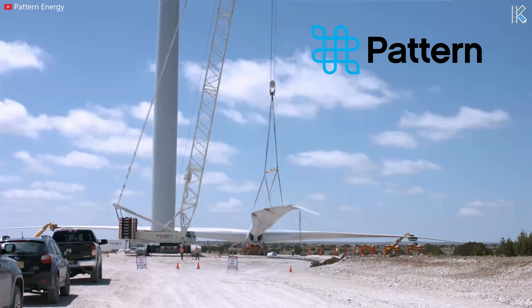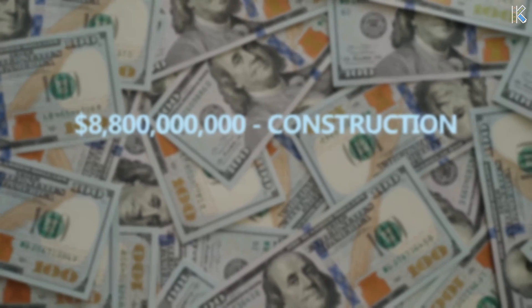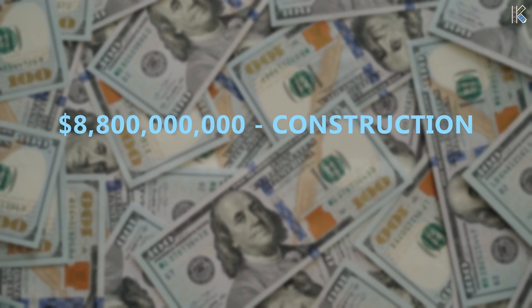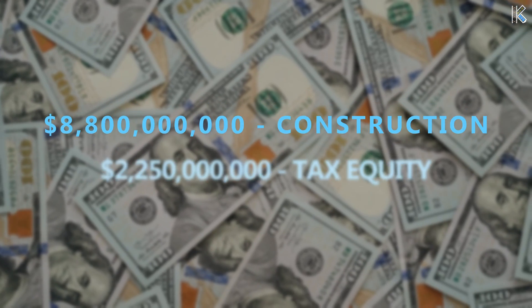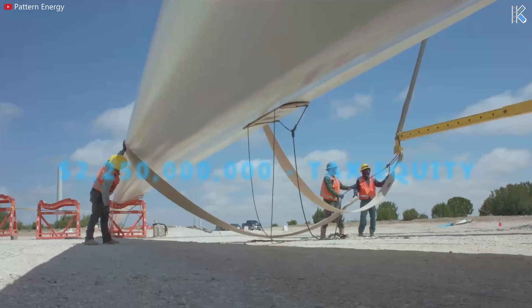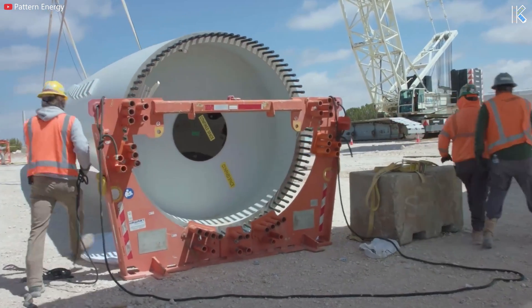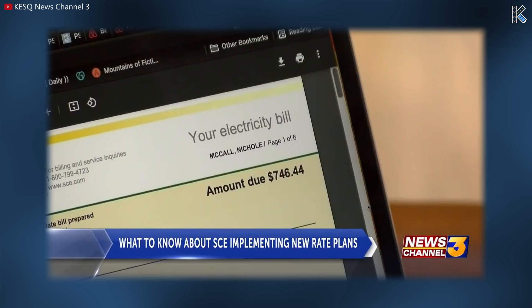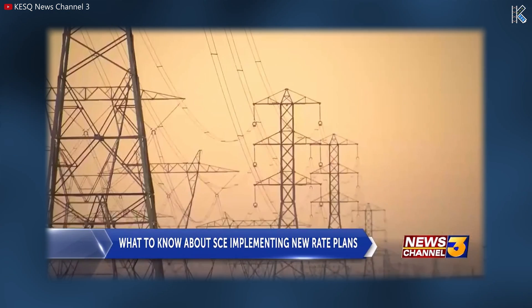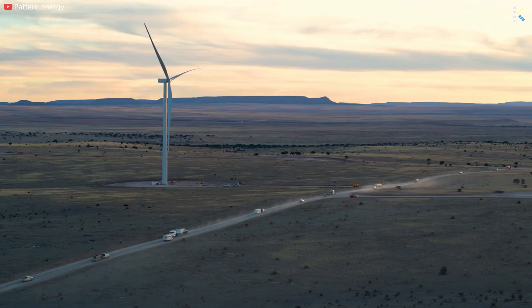The previously mentioned $11 billion figure is made up of the following: the financing includes $8.8 billion in construction and term facilities, as well as a $2.25 billion tax equity term loan facility. Pattern Energy utilizes tax equity to convert the tax credits associated with their renewable energy project into cash, monetizing the project's tax credit attributes by selling or assigning them to investors in exchange for funding. The Clean Power Alliance in November 2023 approved a 575-megawatt, 15-year power purchase agreement with Pattern Energy to buy power from the wind farm.